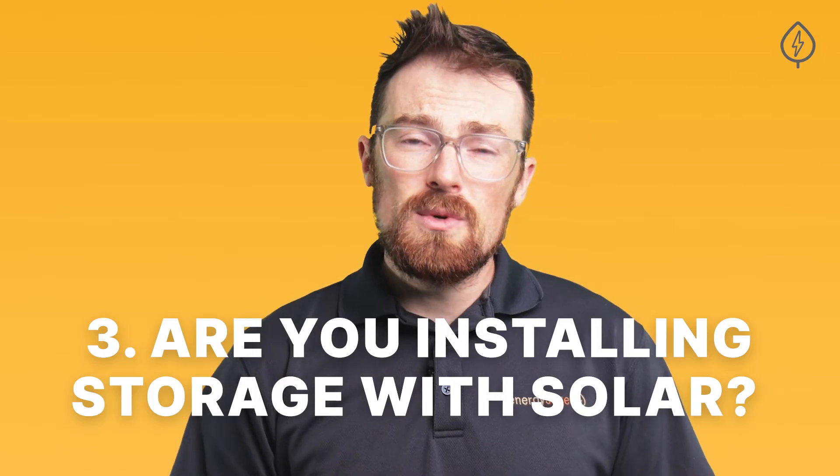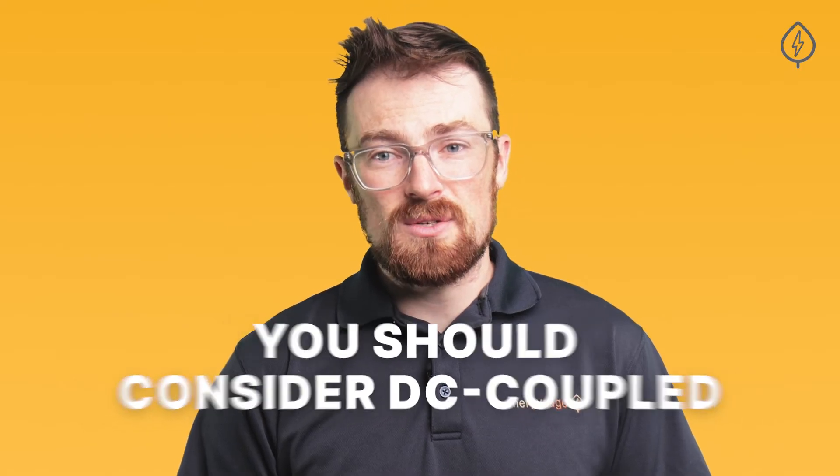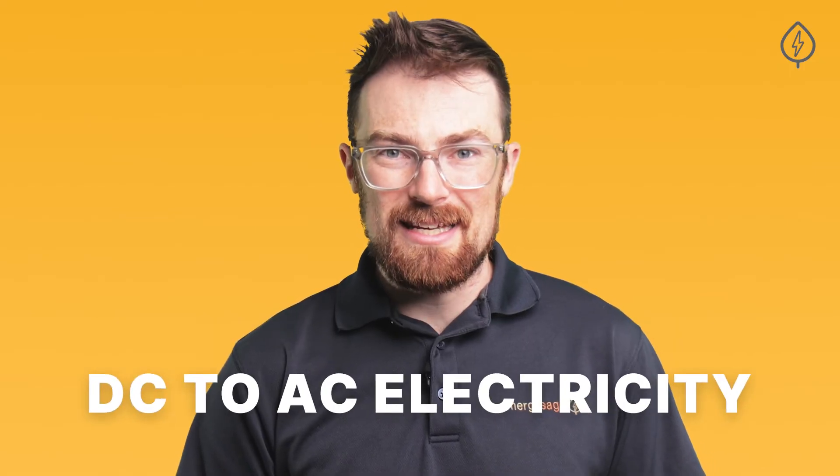Number three: are you installing storage with solar? If you already have solar installed at your home, you will likely want an AC-coupled battery, which is easier to add onto an existing system. If you are installing solar and storage at the same time, you should consider DC-coupled options as well, which make more efficient use of the energy your solar panels produce, since they require fewer inversions from DC to AC electricity.